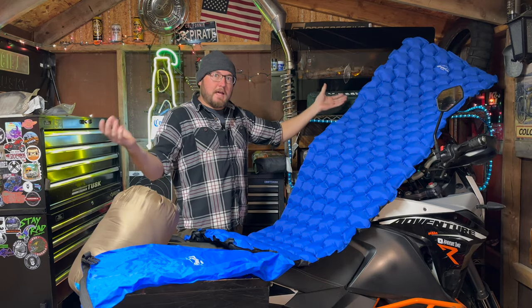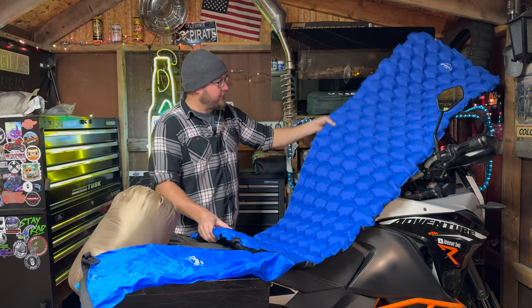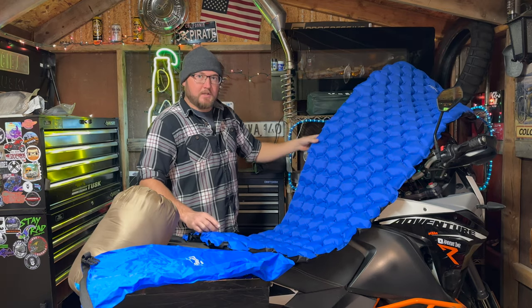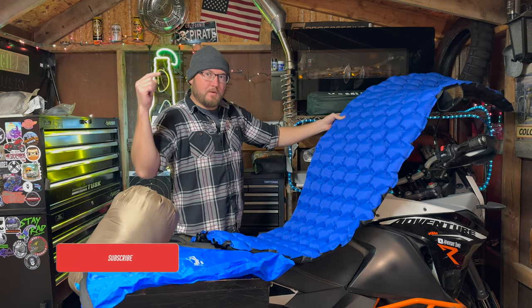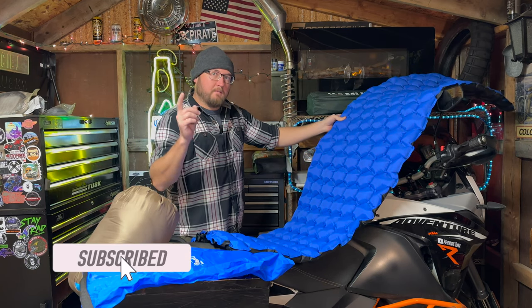Obviously I'm not going to be trying any of this out, so this is just kind of a show-and-tell video. But if you want to see this in action, I will be going camping this spring, so make sure to subscribe to the channel and videos will be up very shortly.